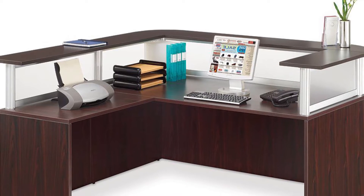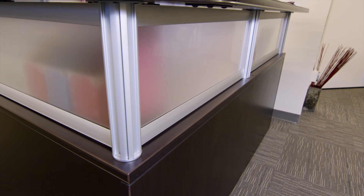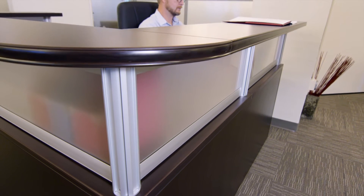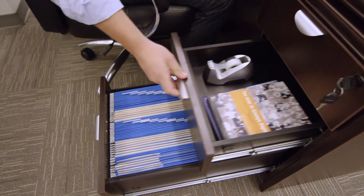It features a fully reversible return that can be used on either the left or right side. Solid core panels with a warm, sleek finish, and leveling guides that compensate for uneven floors. This three-drawer pedestal features swiveling casters,